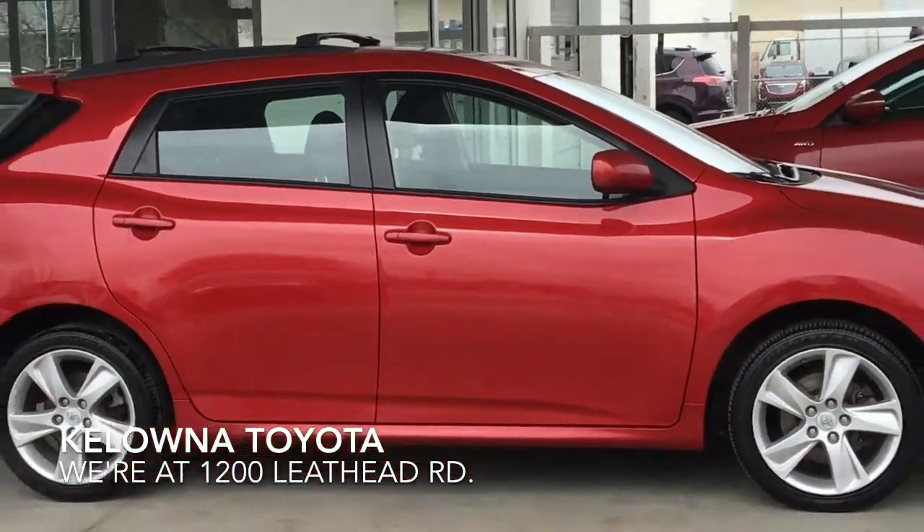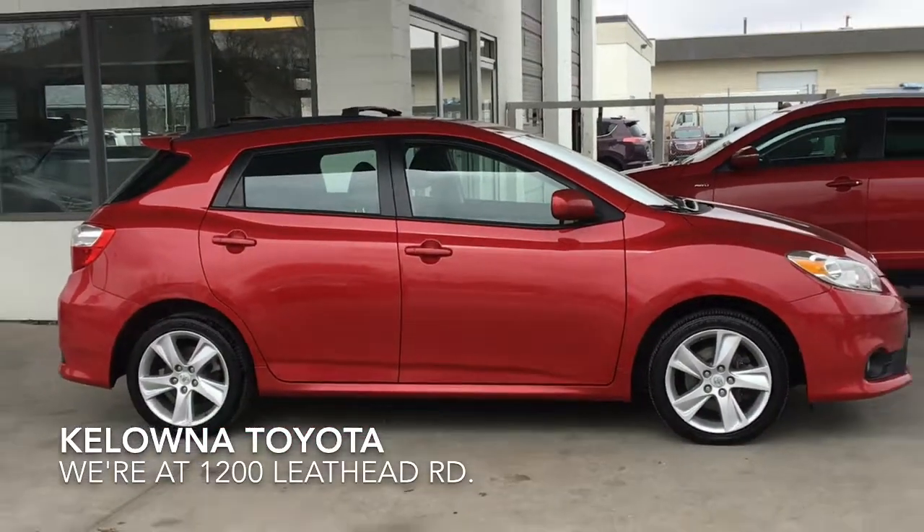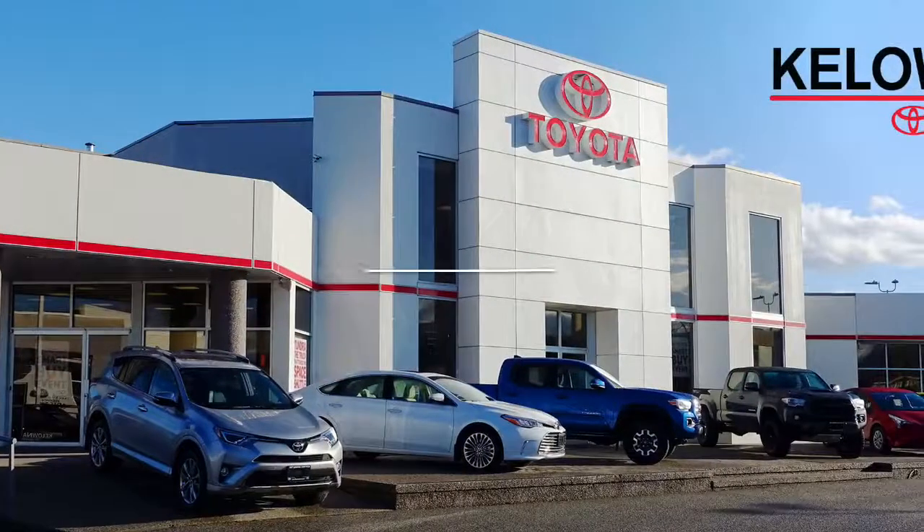Don't wait on this one. Call today and book your test drive or stop by for a look. We're at 1200 Leith Head Road in Kelowna.